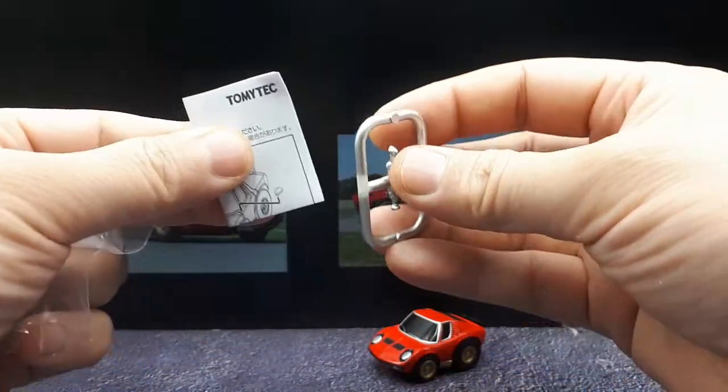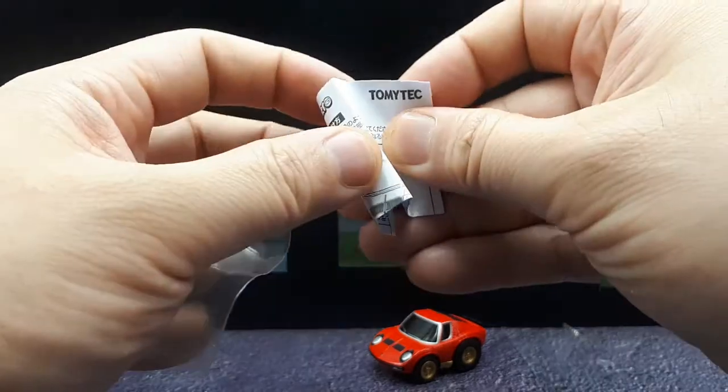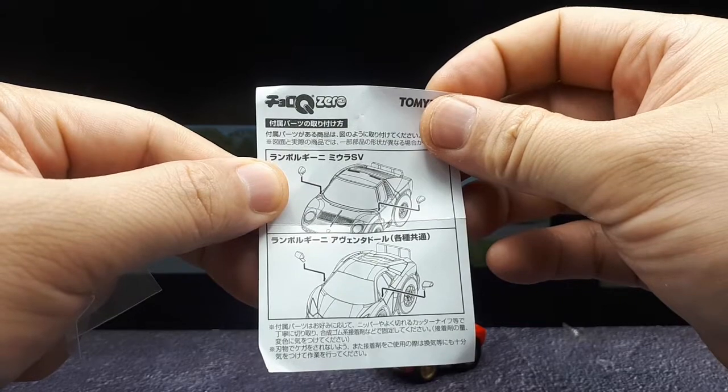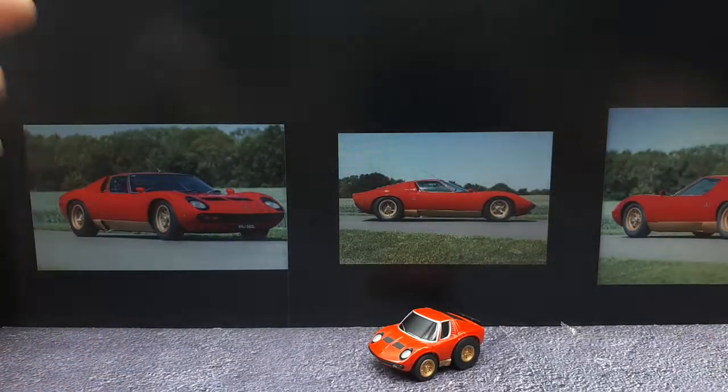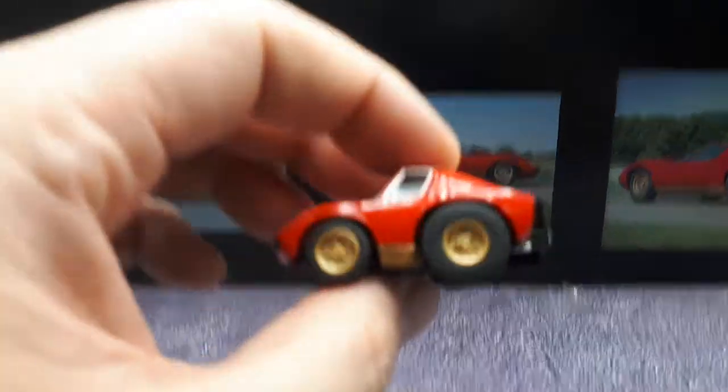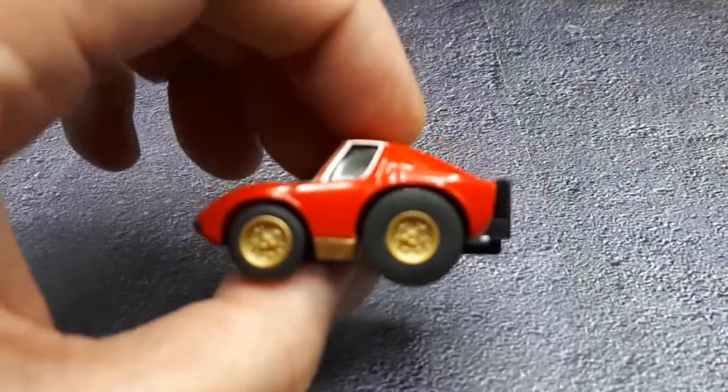This one actually has separate mirrors you can put on, which I'll have to do. There's a little set of instructions in case you don't know how to put a peg into a hole. Let's take a closer look — I'm not going to talk too much about the car since I've covered the Miura in my real scale reviews by Kyosho.